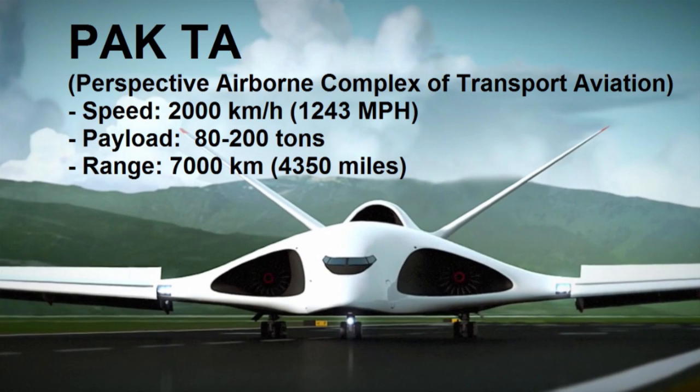Alright, so what do we have here? Let's look at the specs. This thing supposedly wants to go 2,000 kilometers an hour, which is just over 1,200 miles an hour, with a payload up to 200 tons — even for a transport jet that's big — with a range of 7,000 kilometers, which is 4,300 miles. Do the math: that is from Mother Russia to your house in Kansas in under 10 hours.